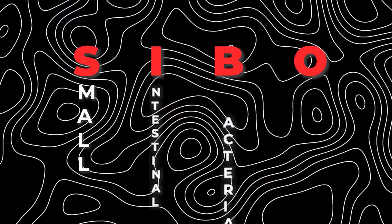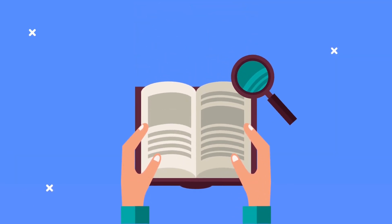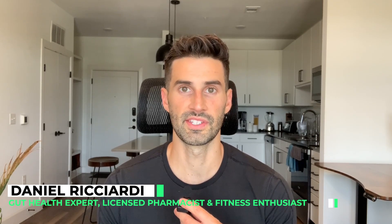If you have SIBO — small intestinal bacterial overgrowth — you're probably going to find this video interesting because there's some brand new research that just came out discussing how well the elemental diet works, not just for hydrogen SIBO, but also methane. I'm Dr. Daniel Ricciardi, gut health expert, licensed pharmacist, fitness enthusiast, and creator of SIBO Shortcut. In this video, I'm going to break down a brand new research study talking about the elemental diet.